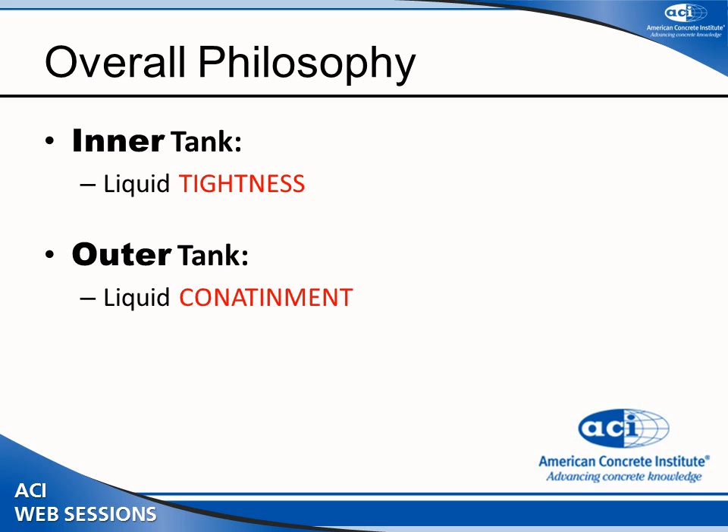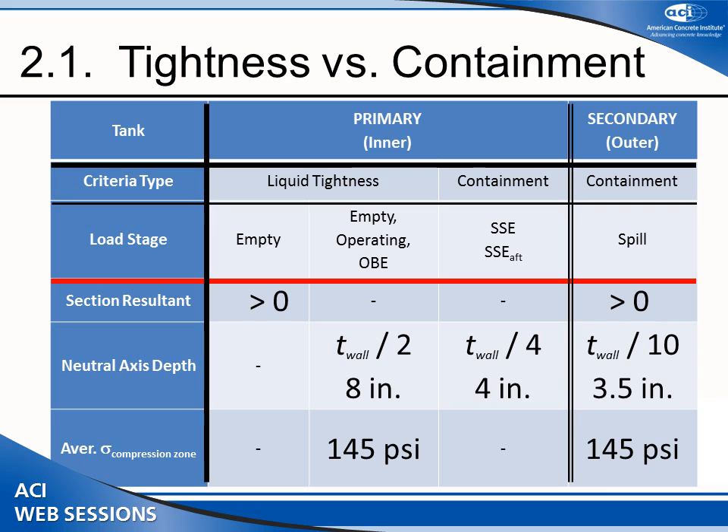I want to emphasize that we talk about two things: liquid tightness primarily in the inner tank — meaning the heat must be retained for a long period — and then containment, when everything goes to pieces, so to speak. You still want to retain that liquid and prevent it from spilling out uncontrollably. This table summarizes what is required for the primary or inner tank versus secondary tank under different loading conditions.